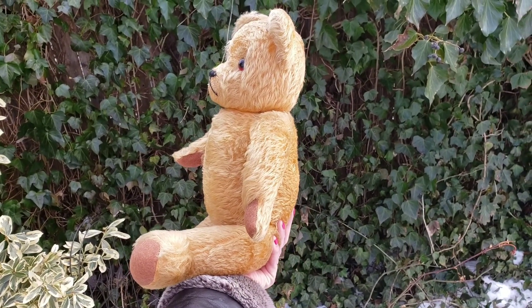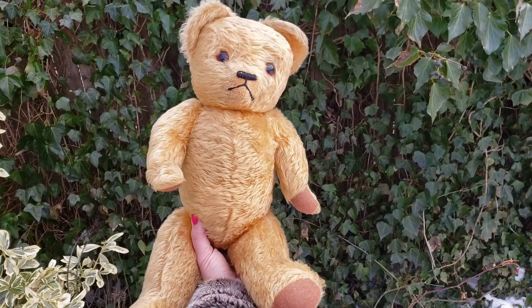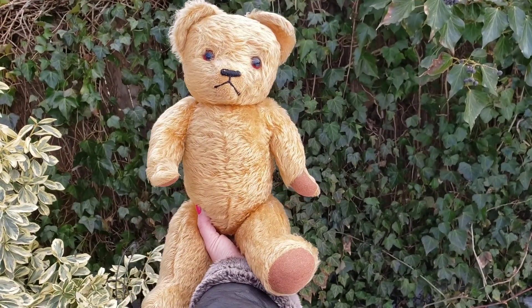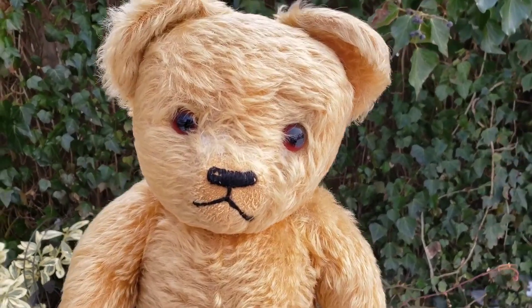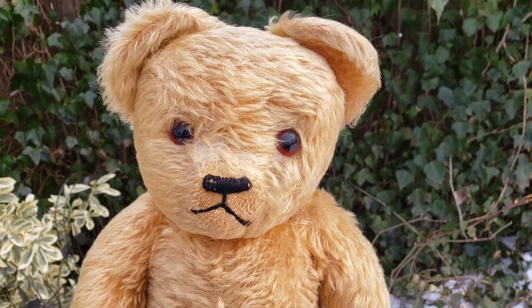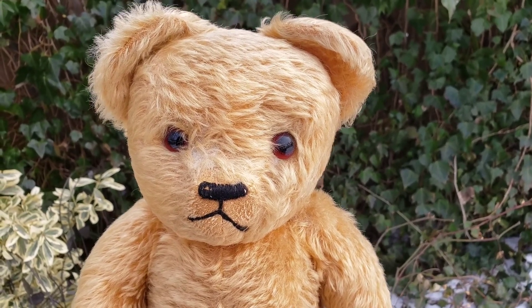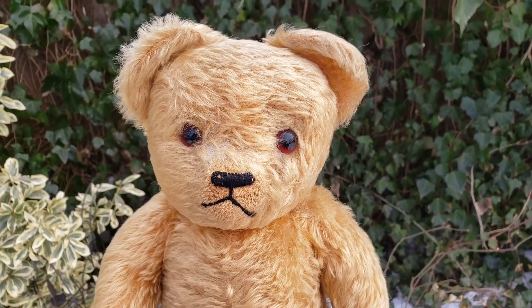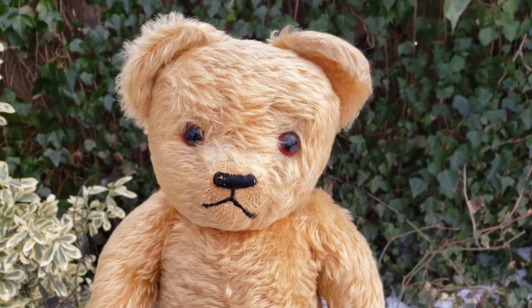So I can tell this is probably the 40s, if not the 50s, but I'm aiming more towards the 40s. He's a great looking bear. Hang in there, because I'm going to show you some screen captures of me actually sniping and winning him, so if you're interested in watching people swoop in at the last minute and bid on things on eBay, stay tuned.